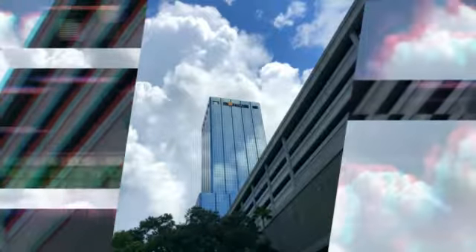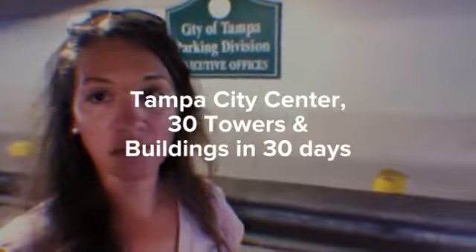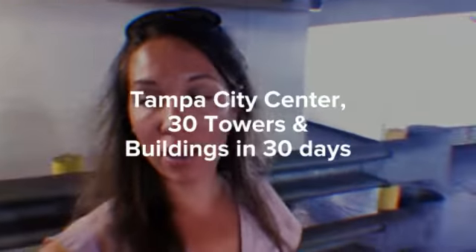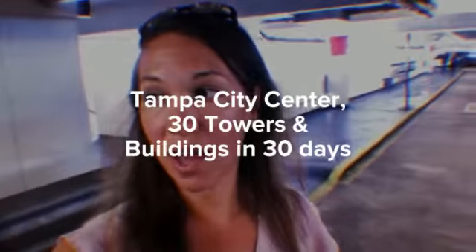The Tampa City Center is connected to the City of Tampa Parking Division Executive Offices as well as the YMCA. There is a catwalk that connects the Fort Brook Garage over to the Hilton Hotel.